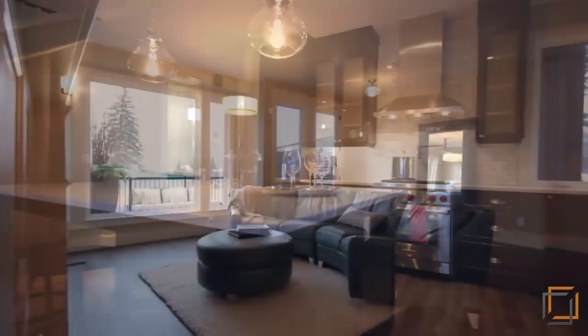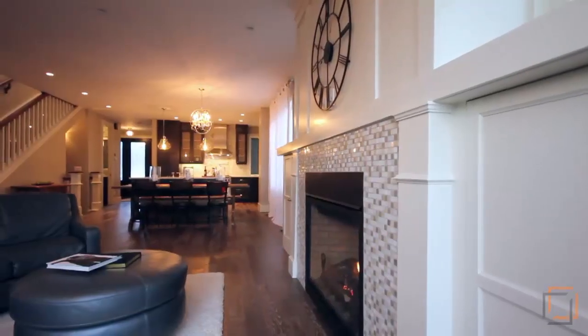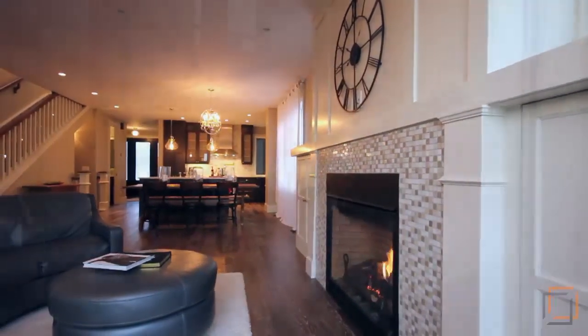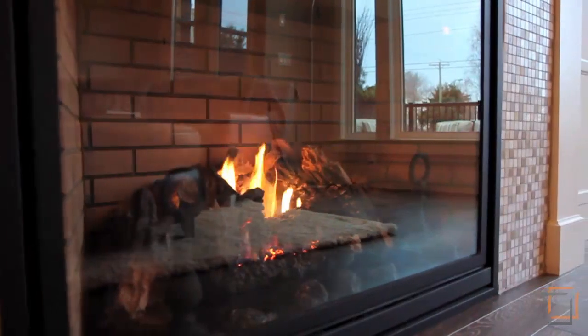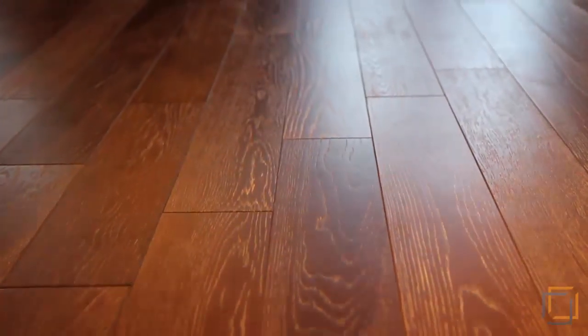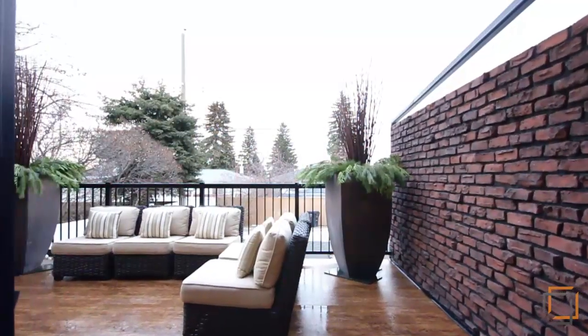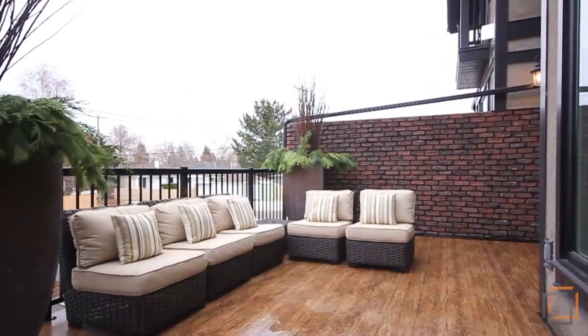The nine-foot ceilings and large energy-efficient windows of the open living room invite you to spend quality time together, just moments away from the dining area. Engineered hardwood flooring continues throughout the home right onto the outdoor patio, which is fully furnished with exterior high-performance decking.